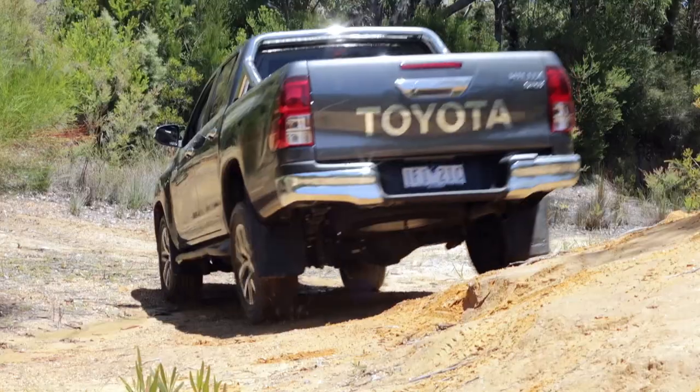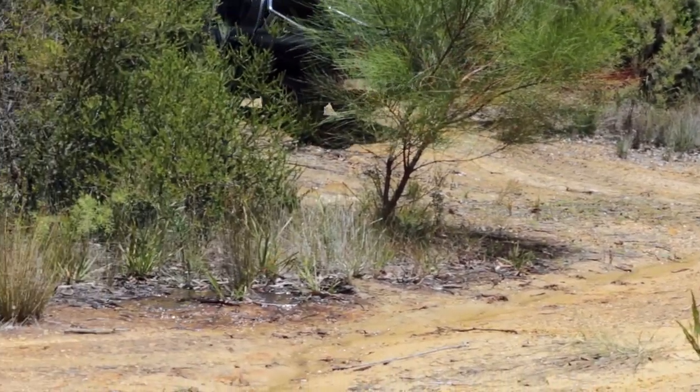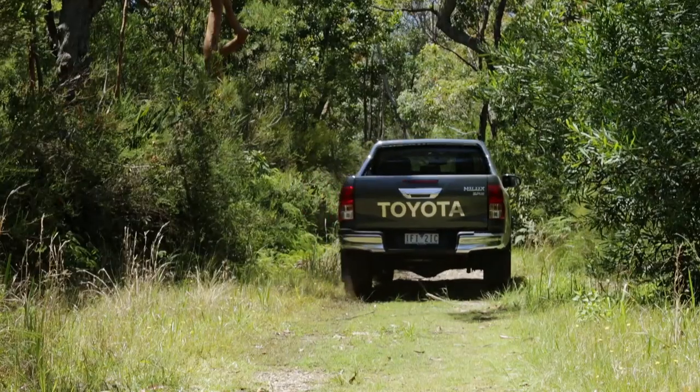When driven back to back with other modern utes, the Hilux's new 2.8 litre turbo diesel lacks the power punch of some rivals, namely the Ford Ranger's 3.2 litre 5-cylinder. But that's really just nitpicking.